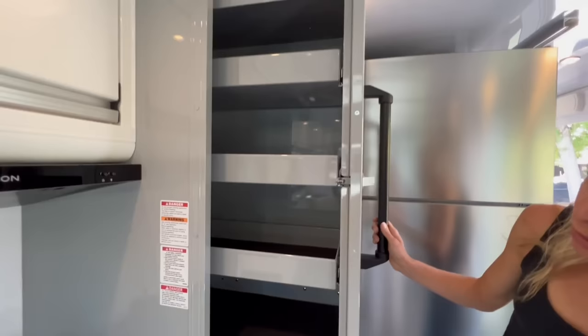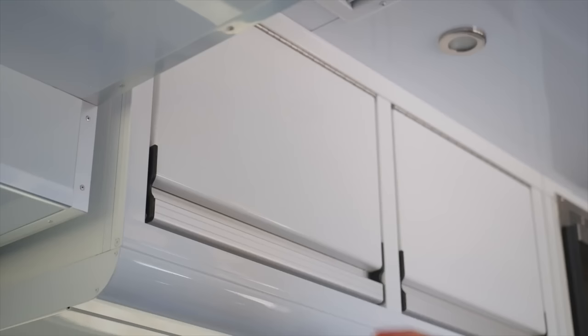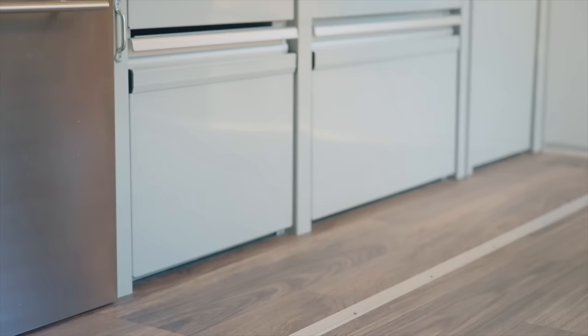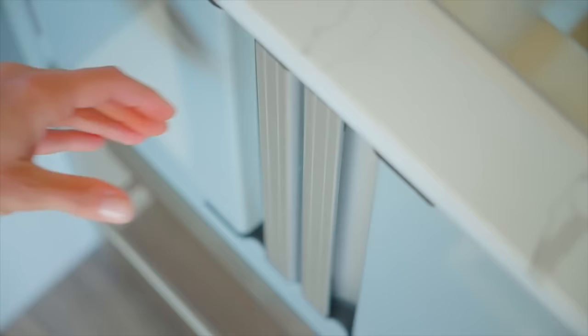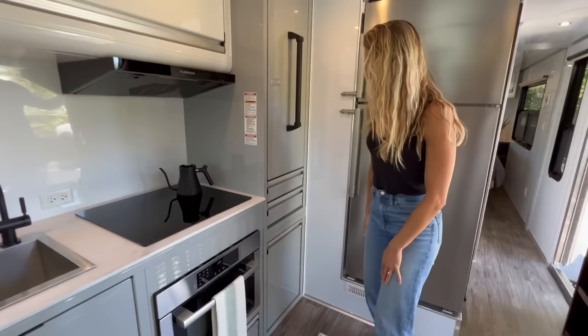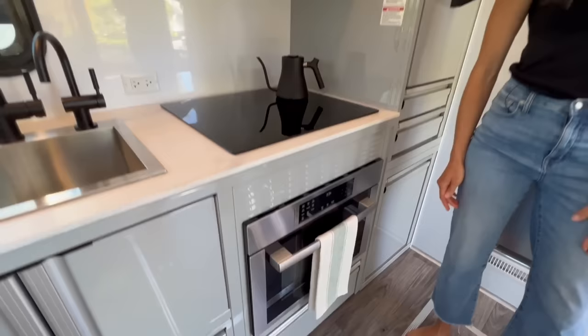We have a great pullout pantry with adjustable shelves for tall items — wine bottles, olive oil, cans. It's very sturdy, you can really load it up. Tons of drawers — a super long one for silverware. All the cabinetry is aluminum — commercial style, not found in any other RV. Latches aren't going anywhere. There's also a nice pullout for trash, recycling, or compost however you want to separate waste.